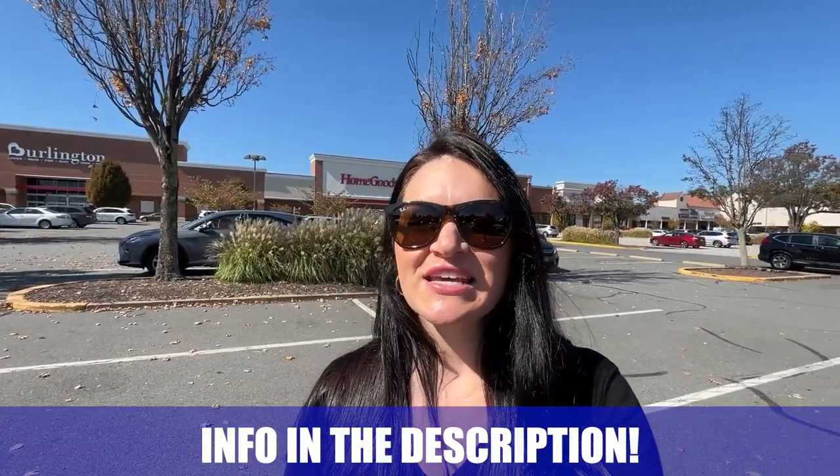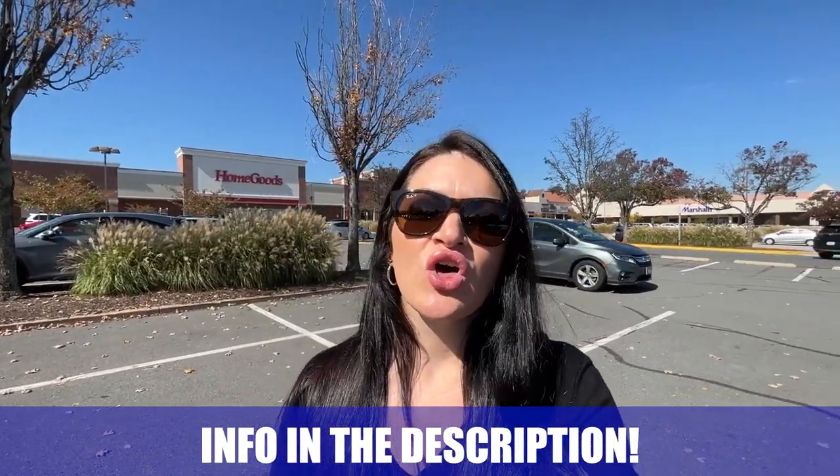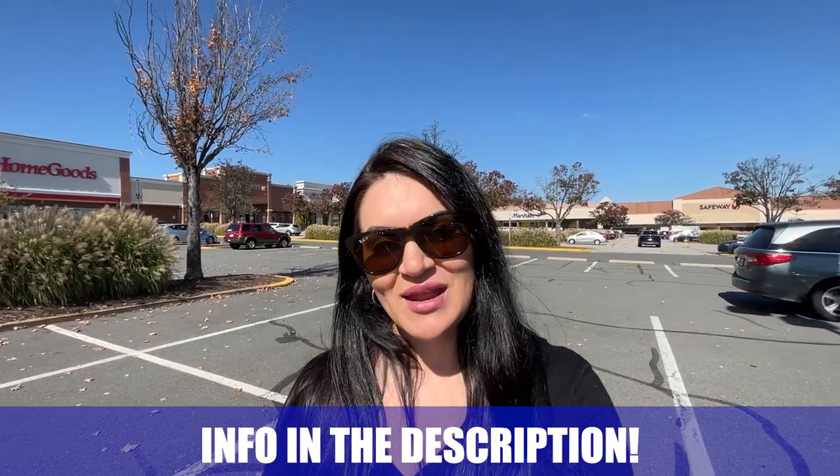My name is Amanda and the team and I get calls every single day from people just like you looking to make their move to Northern Virginia, and we absolutely love it. Whether you're moving in nine days or 90 days, give us a call, shoot us a text, or send us an email and we'll be happy to help you make that smooth move to Northern Virginia.